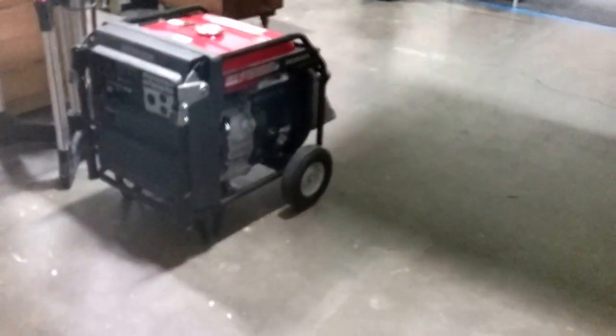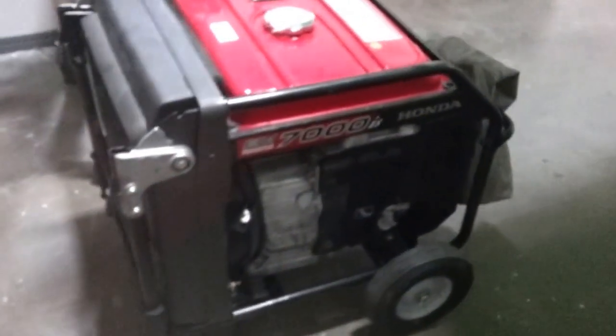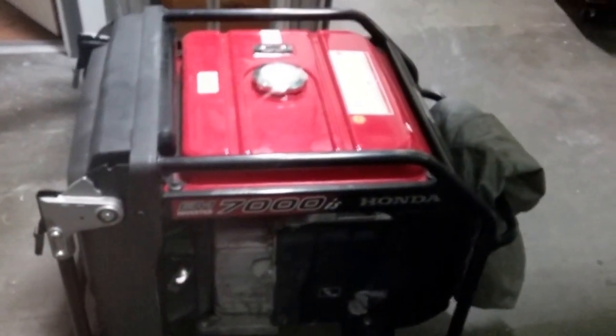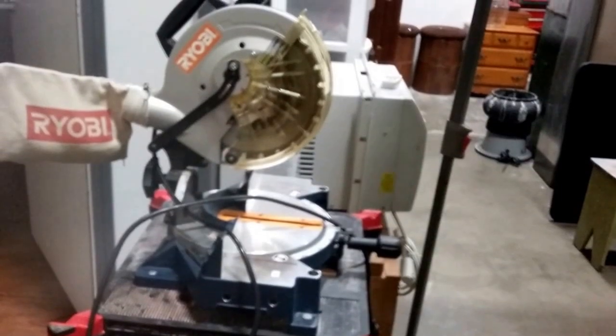We have this beautiful Honda generator — it's got electric start, starts right up first try. And a Ryobi chop saw with inverters.